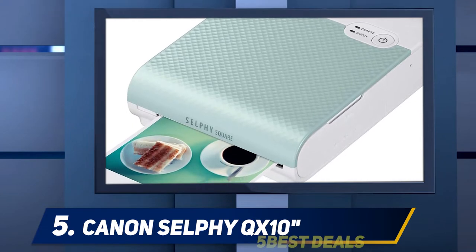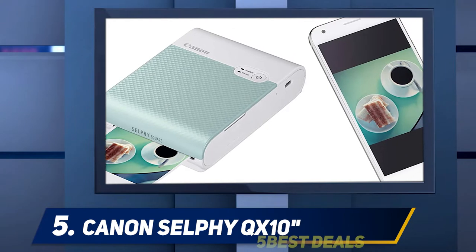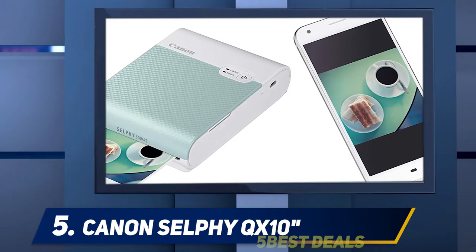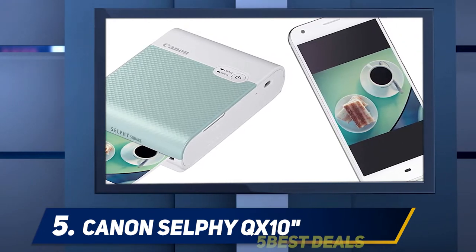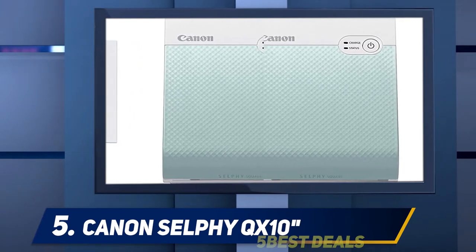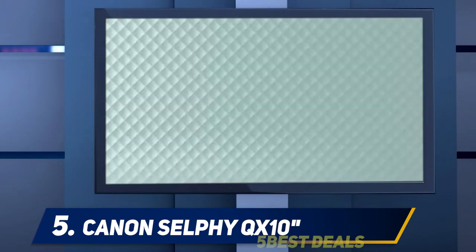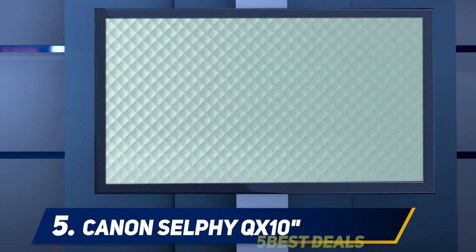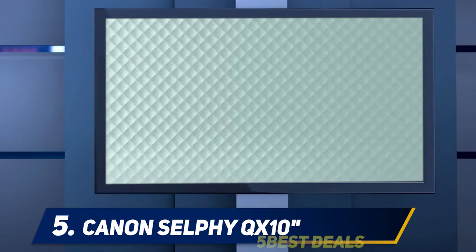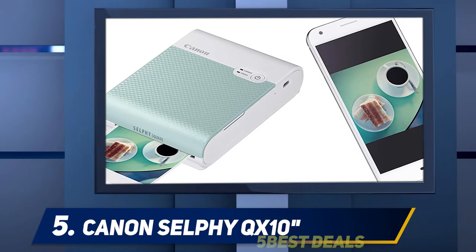Canon has been a leader in the imaging space for years, and the Selfie Square QX10 is another great product from this trusted brand. It's a great choice if you need to replace an older pocket printer, so you can keep printing your favorite Instagram pictures. And as much as printer manufacturers don't like to admit it, there's some truth to that analogy. But what if printing could be more like Instagram and less like Ma Bell? That's the idea behind the Canon Selfie Square QX10.